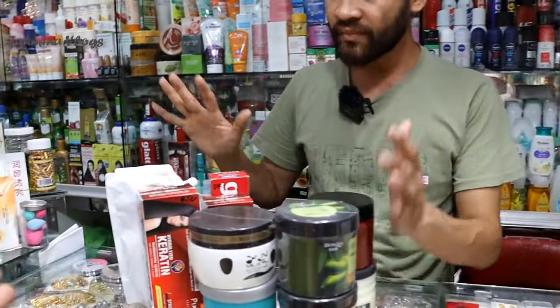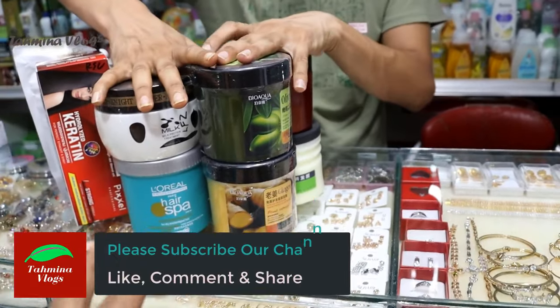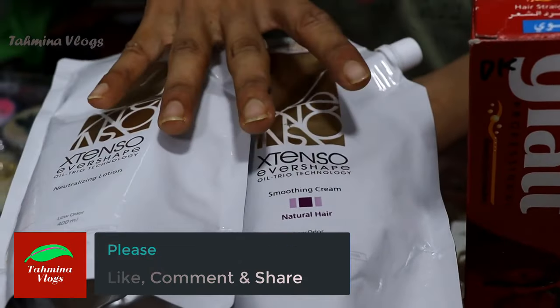The straight cream, the conditioner, and serum. We have to use a conditioner and a cream.